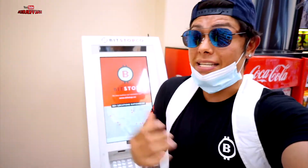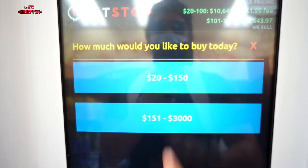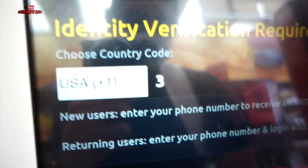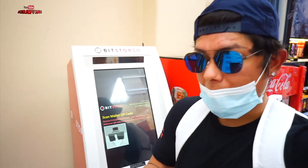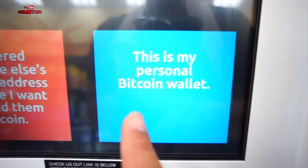Signing up with Bitstop is actually an easy process — I'll have that video in the description box below. Since I'm already with Bitstop, it's just gonna ask me for the money and my phone number. You click on the screen, it asks how much you'd like to buy today, then you enter your phone number linked to your Bitstop account. You enter your secret pin, then you need to scan your wallet. You click on the Bitcoin wallet, it opens up the QR code, and you enter the Bitcoin address.